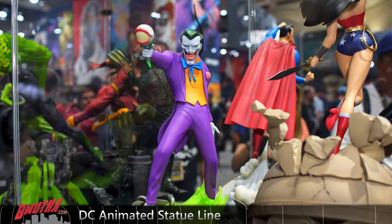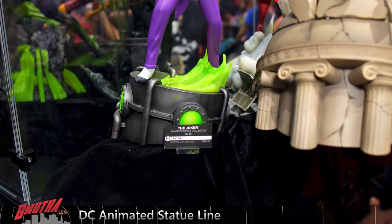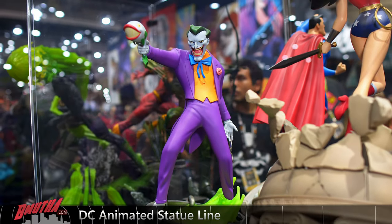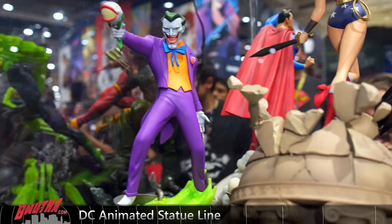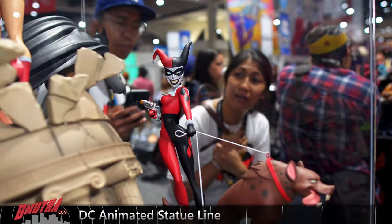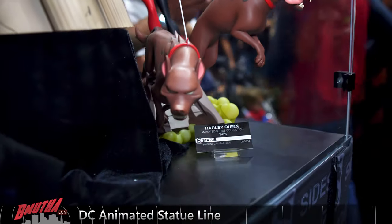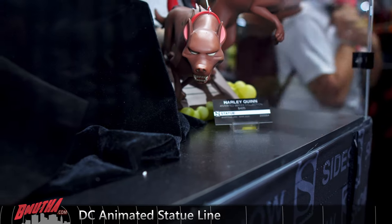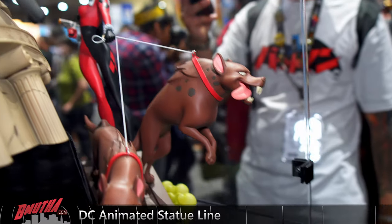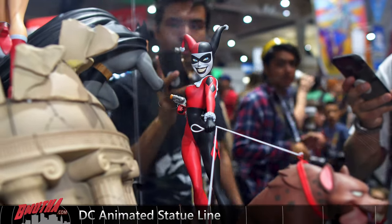Here are the Sideshow animated DC statues. Here's a new one — this is the Joker holding out the fish. These are all very stylized, very simple, just like the animated series. It's perfect. Harley Quinn — I really like this one, of course with her hyenas. Great look — looks just like the series.